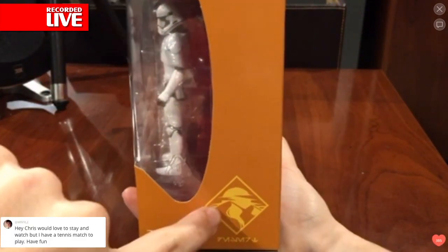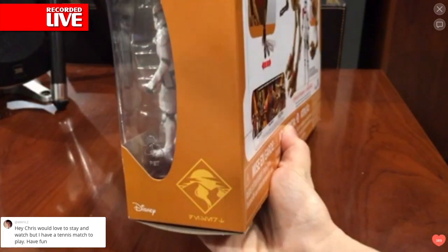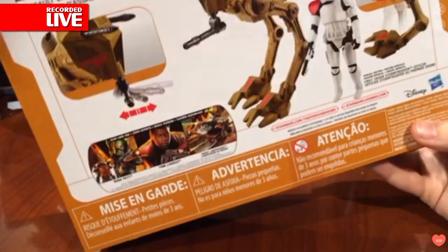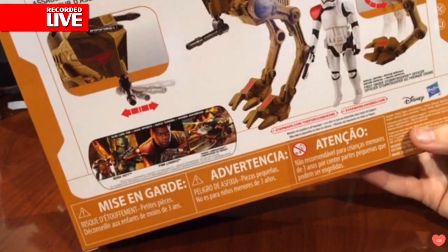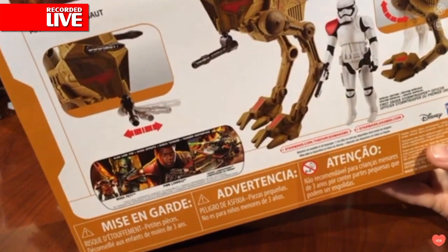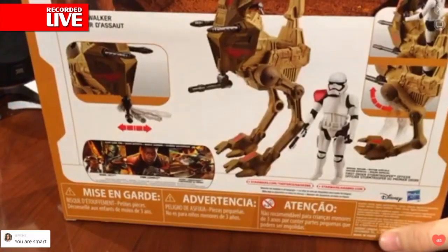You can see here we've got a logo with Aurebesh, if anybody cares to translate that. I don't write or speak Aurebesh yet. On the back, you can see a fair amount of information about these Assault Walkers, or this one in particular. But apparently you could get more than one if you so desired. I just needed one. This is all I was looking for.